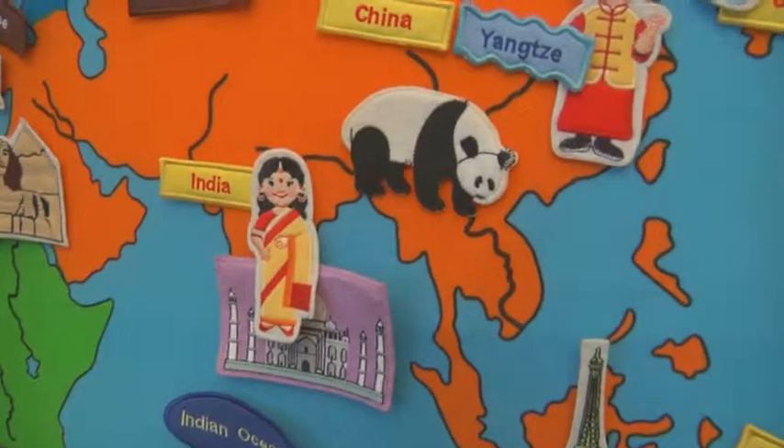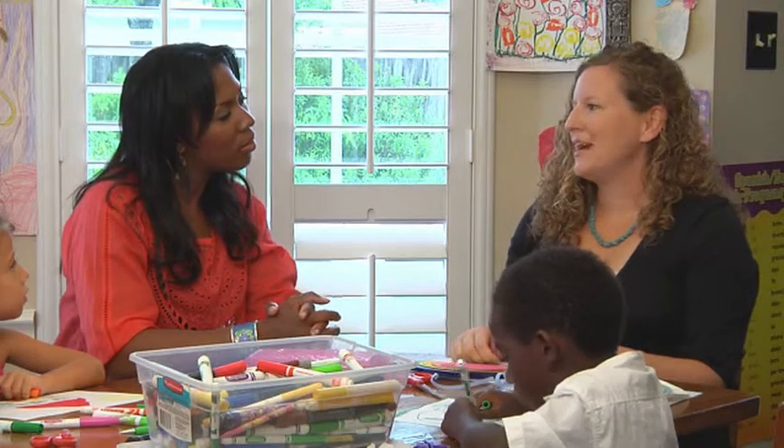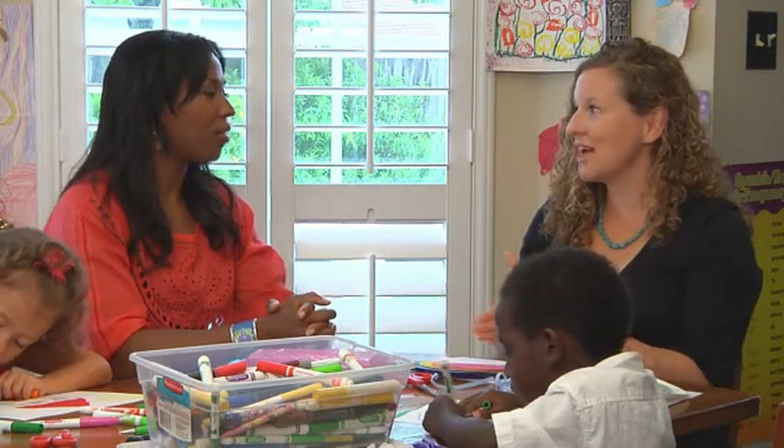Why would you say that it's important to start so young? I used to be a high school teacher, and when I taught Spanish, I noticed that the kids knew nothing about geography — and this is in high school. So I started to introduce a lot of geography into my classes, but I think it really needs to start young.